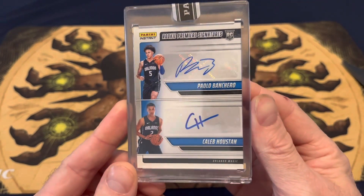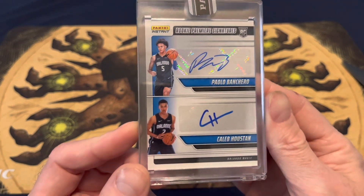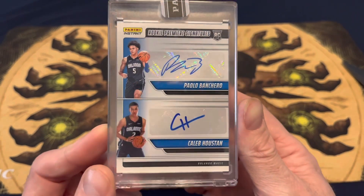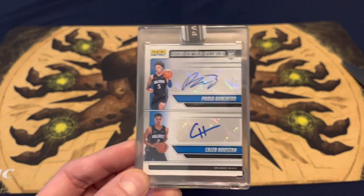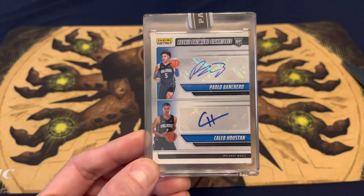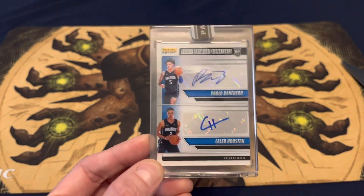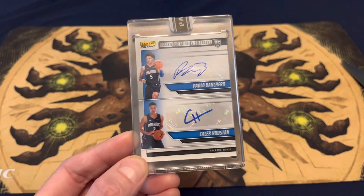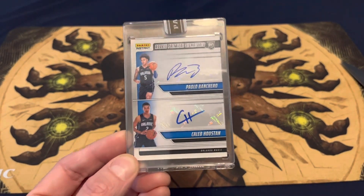Panini Instant Rookie Premier Signatures, Paolo Bancaro and Club Houston. Probably won't sell this now — it's debatable whether to sell it now or hold on to it, because you never know with rookies. They could do good for a year or two and then fall off. I'll probably hold on to this because he's decent — not many rookies score over 20 in their first time playing in the league. Alright, well, Colts Cards, thanks for watching, have a good day.